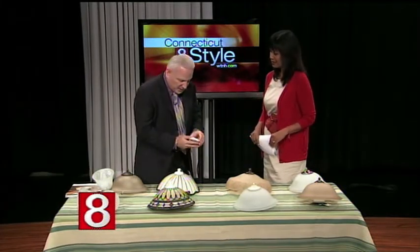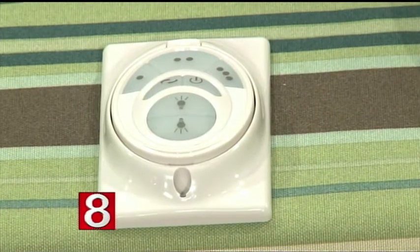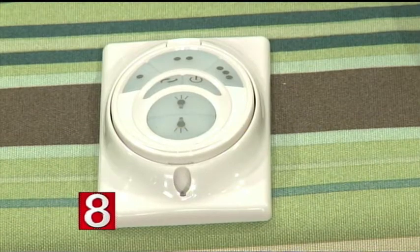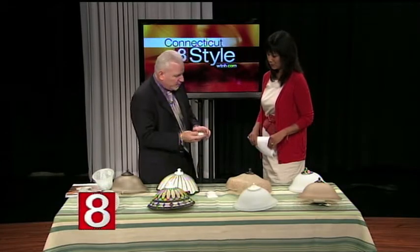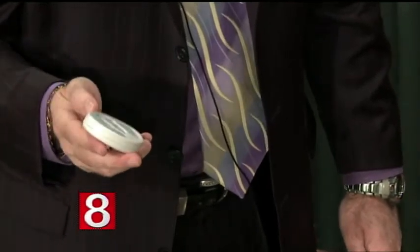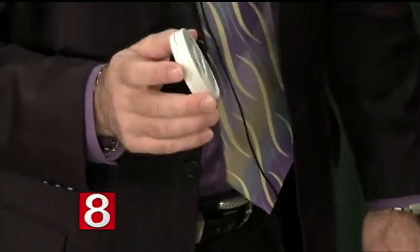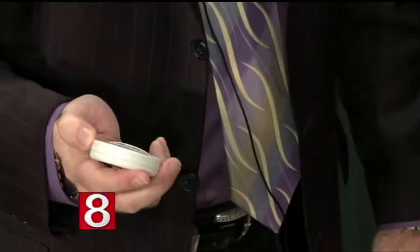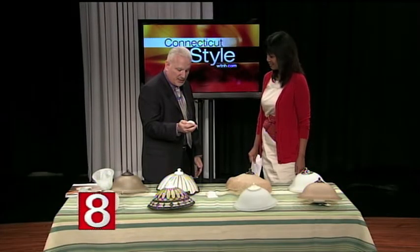Before we run out of time, let's talk about the remote. The majority of the fans we showed you on screen all operate from this remote. It's a full-function handheld remote — it comes with a wall holster if you'd like to mount it on the wall, but most people would just want to hold onto this beautifully designed little control. It does all the functions wirelessly and it's a very attractive, updated unit. It controls all your speeds, your reverse, and your up and down lights as well.